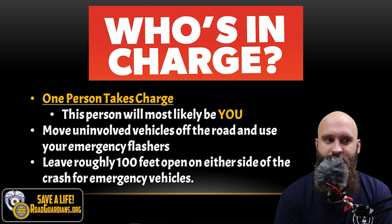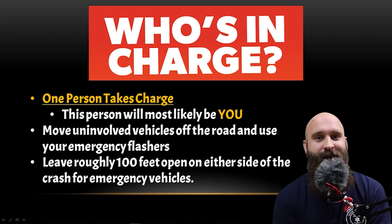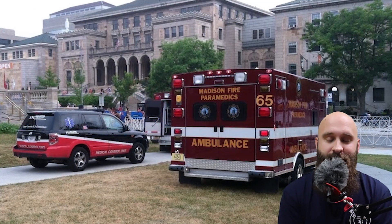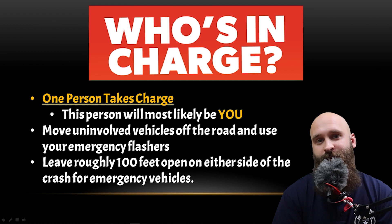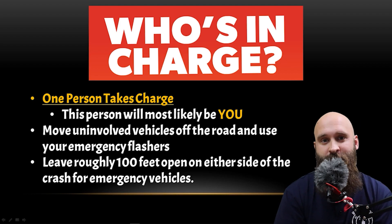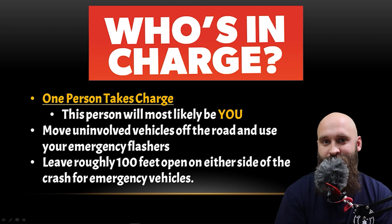We're going to move uninvolved vehicles off the road and use your emergency flashers. That's very important — you want everything out of the way so firefighters and EMTs can actually show up and be there. Leave roughly 100 feet open on either side of the crash for emergency vehicles so the ambulance and fire truck can get right next to the patient.